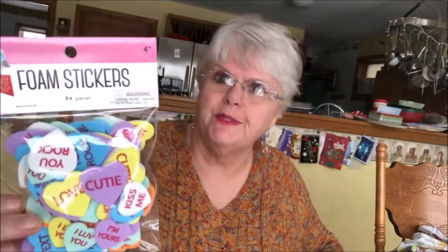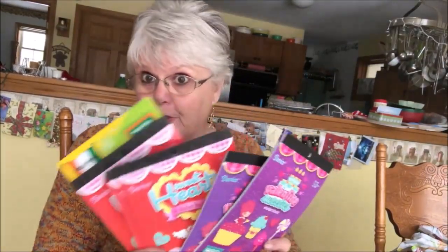I got these at Michael's — they were a dollar each. They're little foam stickers, they're cute as the dickens. Then I got these little sticker books, different ones, and they were all for a dollar.